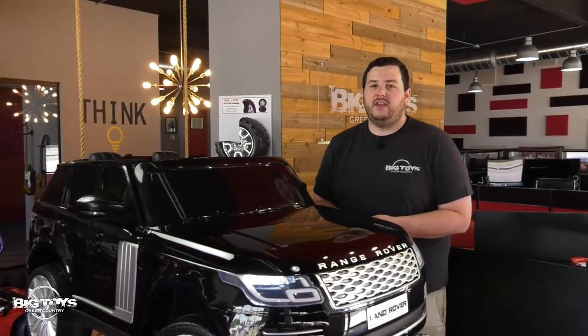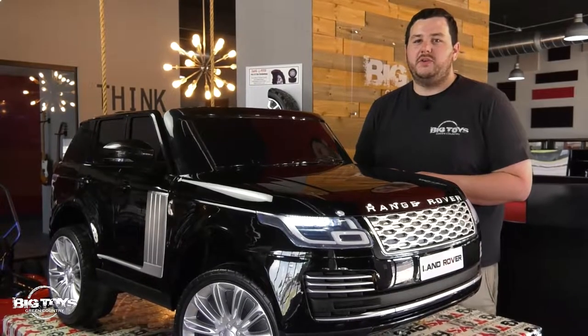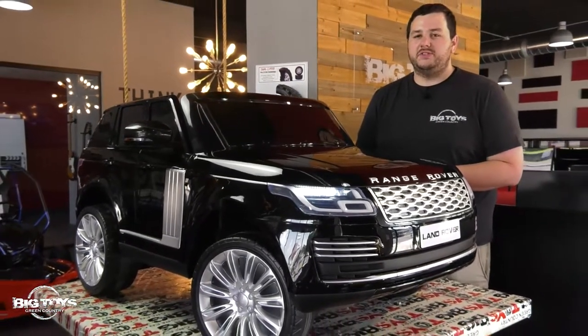Hey guys, we are here at Big Toys Green Country and today we're looking at the all-new 24 volt Range Rover SUV. This is a really big two-seater vehicle with a lot of really cool features we're going to show you that are only available here at Big Toys Green Country.